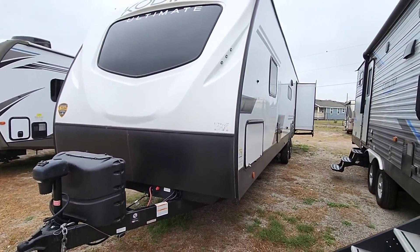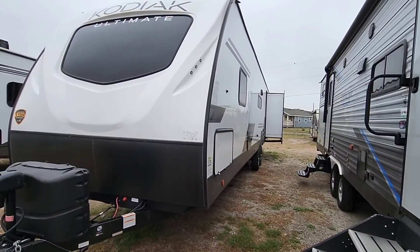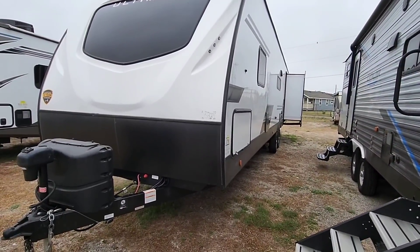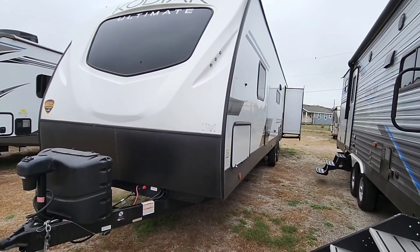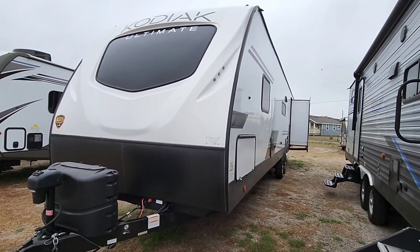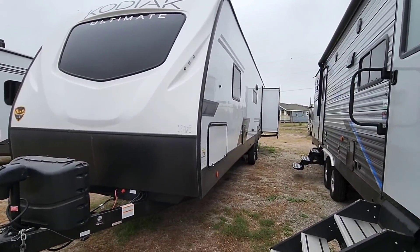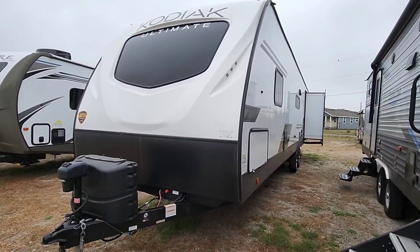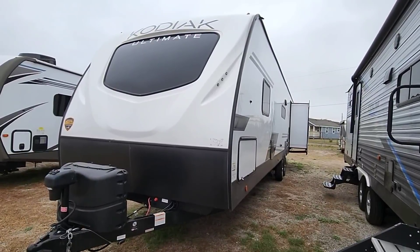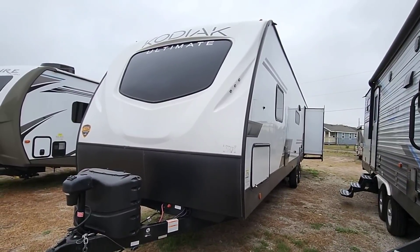That pretty much does it for this Kodiak Ultimate. It looks nice, with a very interesting floor plan — essentially the reverse of a traditional bunkhouse, with the slides all on one side, possibly to offset and balance the weight. There are some nice touches, especially around the booth-style dinette. For towing, this unit should only be pulled with a three-quarter-ton truck or larger — not a half-ton. There's also a lot of overhang, so be careful not to load up the bunkhouse with all your supplies, as that can create sway and instability on the road. Hope you've enjoyed this video — please subscribe and give a thumbs up!